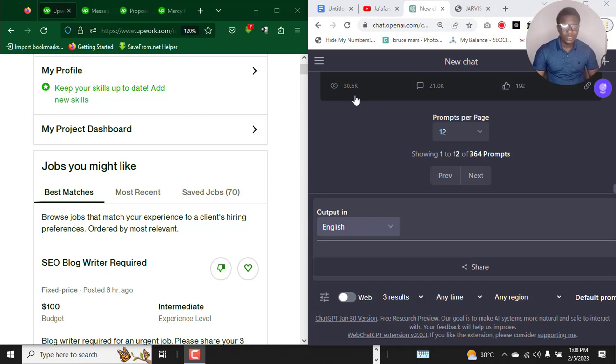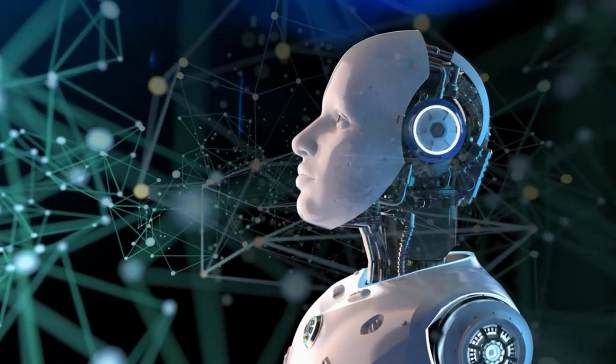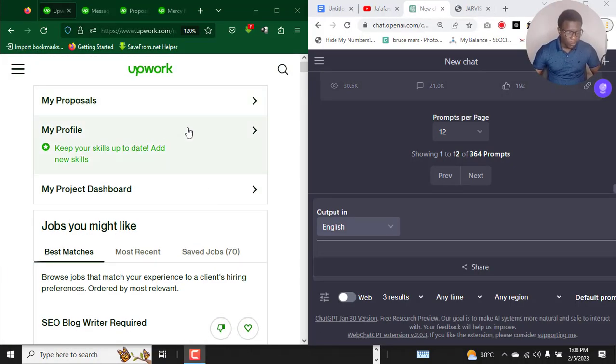Hey, what's going on guys, Jaffer here once again. Today I'm gonna be showing you a very powerful and extremely powerful strategy on how to use ChatGPT from OpenAI to write a very creative and persuasive Upwork proposal that lands you a job.